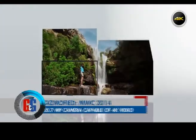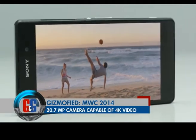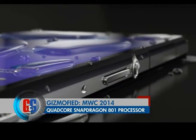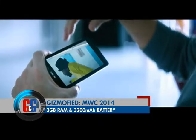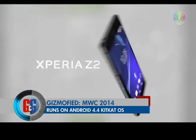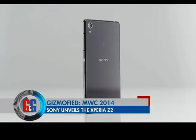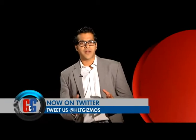Meet the all-new Sony Xperia Z2. It features a 20.7-megapixel Exmor RS for mobile CMOS image sensor capable of 4K video recording. It also sports a 5.2-inch full HD Triluminos display, powered by the Qualcomm Snapdragon 801 processor with a 2.3GHz quad-core CPU, 3GB of RAM, and a 3200mAh battery. The Z2 runs on Android KitKat and looks like a true powerhouse smartphone for 2014.